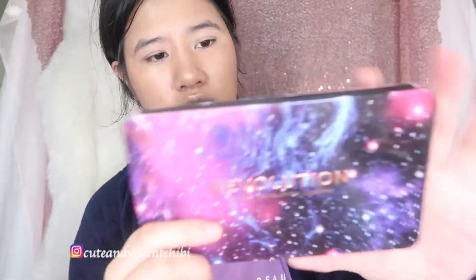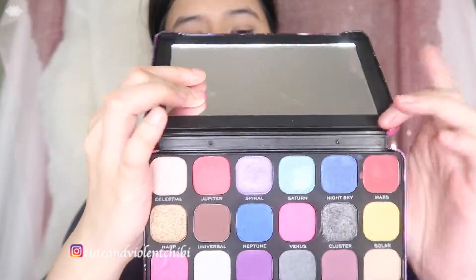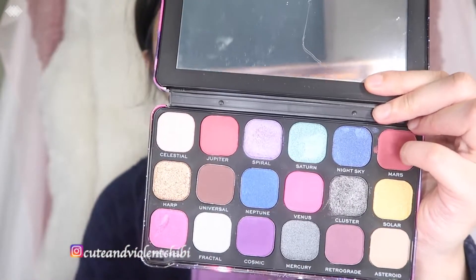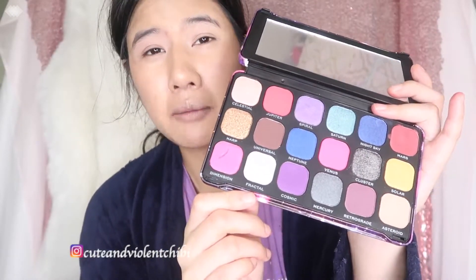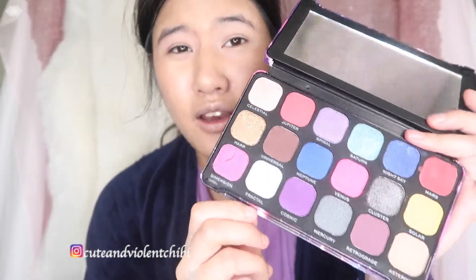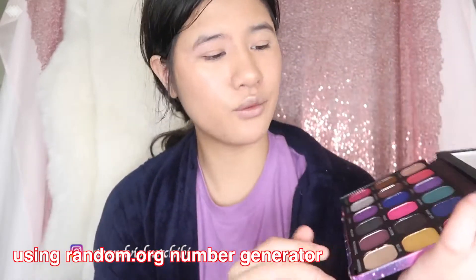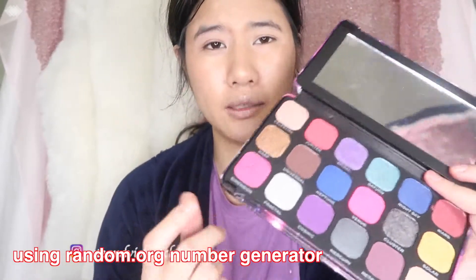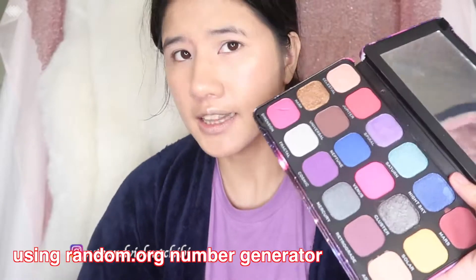Makeup Revolution London — this is from the Forever Flawless line. This is the Constellation palette. There are 18 shades and 7 mattes. I'm not great with math, but there's a lot of shimmer. We're going to do bingo roulette to pick which transition matte color to use. I'm not going to randomize all 18 shades because it might pick a shimmer I can't blend into a look — I'm an amateur at this.